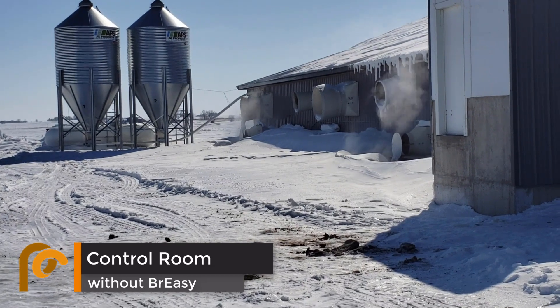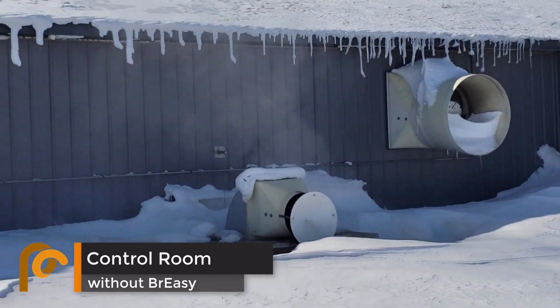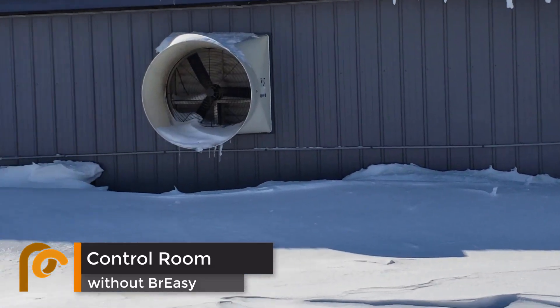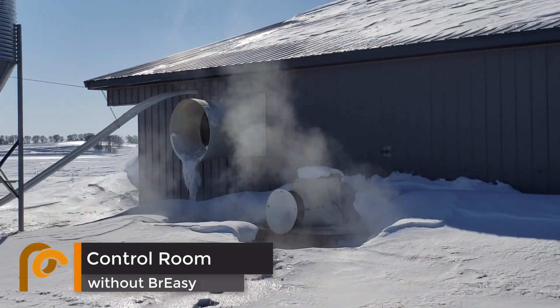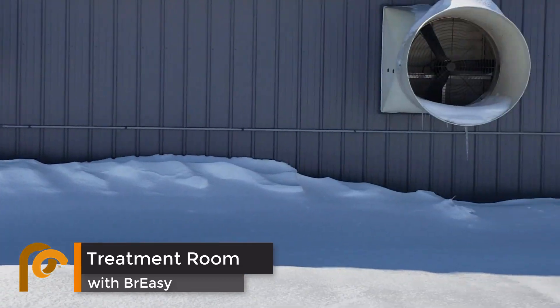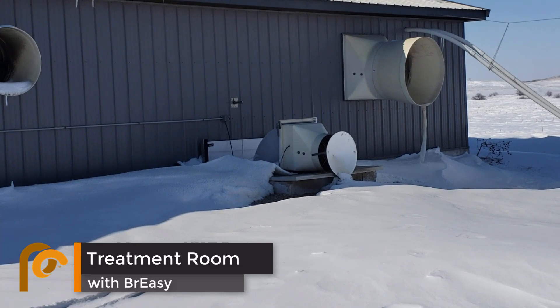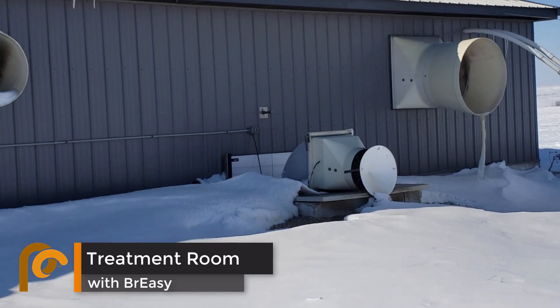Winter benefits of Breezy can sometimes be seen even from the road. Take this Northwest Iowa nursery in February for instance. The first two pit fans do not have Breezys installed for testing purposes. The second two pit fans are using Breezy to draw out the coldest, heaviest gases from right above the manure line. It is evident more heat is being pulled out of the pit fans without the Breezys.